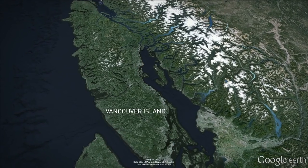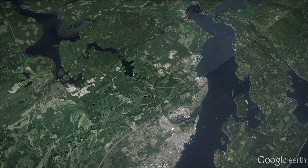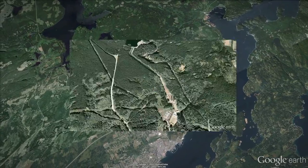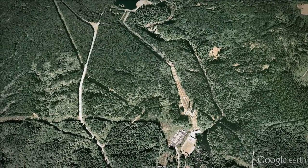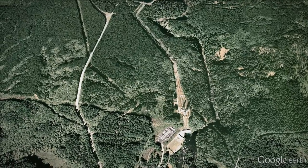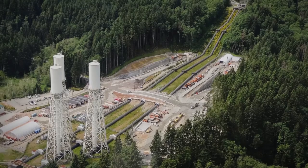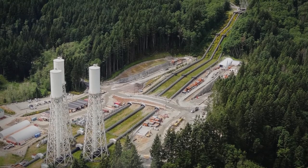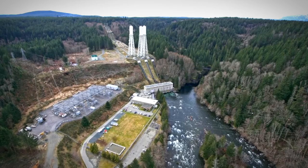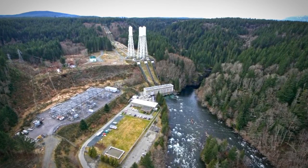Located in British Columbia, Campbell River is a gateway to northern Vancouver Island. The John Hart Hydroelectric Facility was the catalyst for economic development of the area in the 1940s and 50s. BC Hydro has begun a replacement project for the facility with contractor InPower BC to address significant reliability, earthquake, and environmental risks.